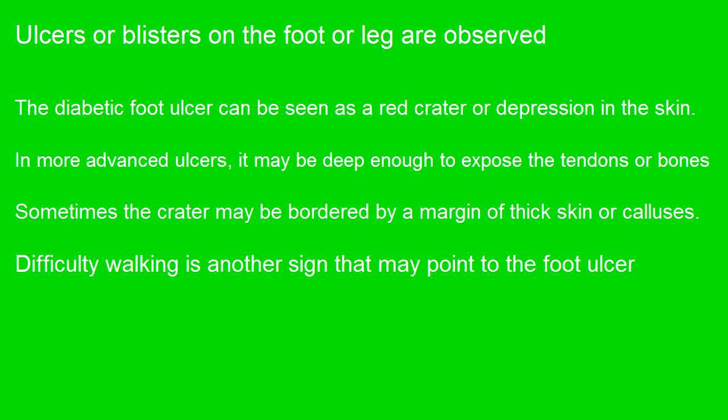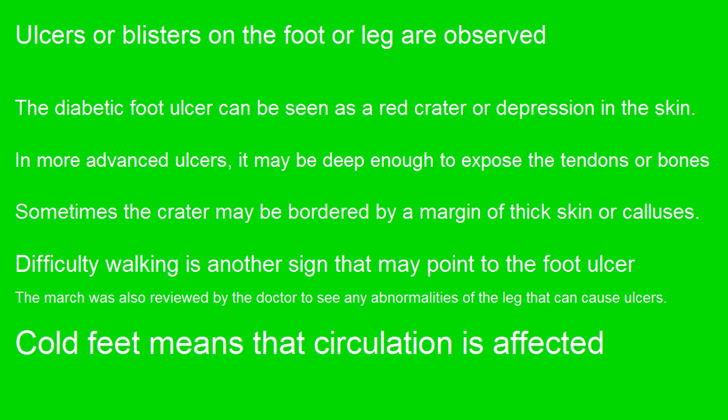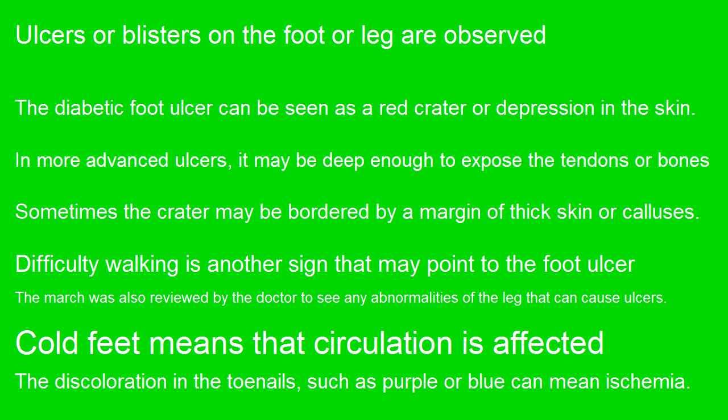Difficulty walking is another sign that may point to a foot ulcer. Cold feet means that circulation is affected. Discoloration in the toenails, such as purple or blue, can mean ischemia. Skin changes such as dry skin, cracks, flaking, and excessive dryness may mean that the skin is compromised.